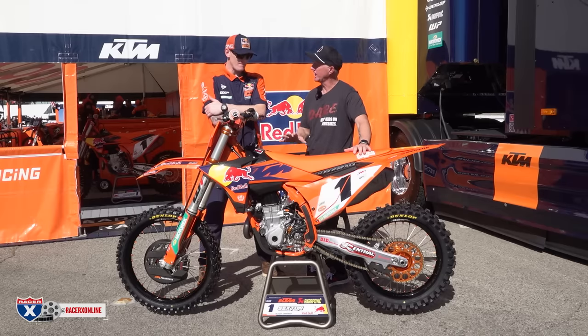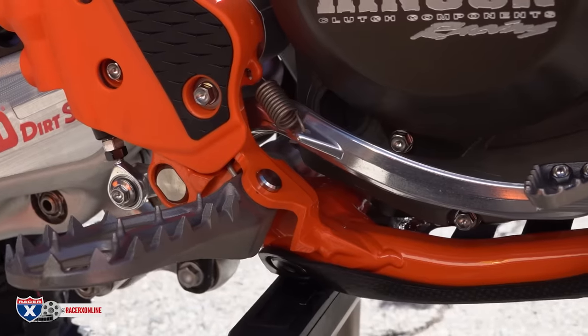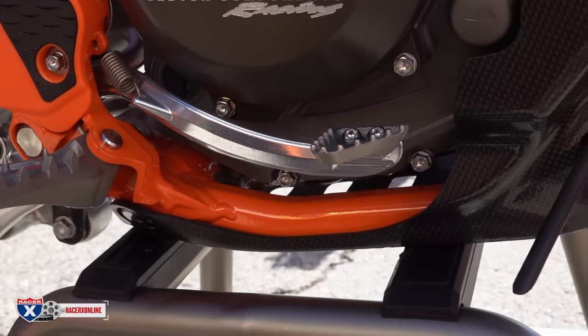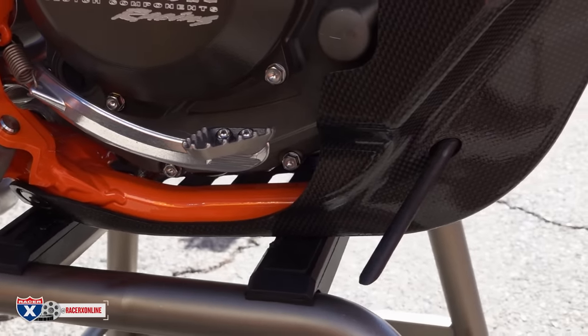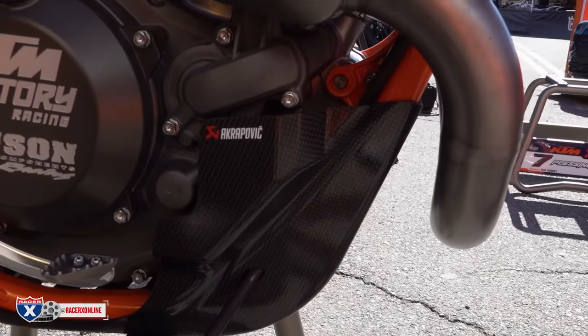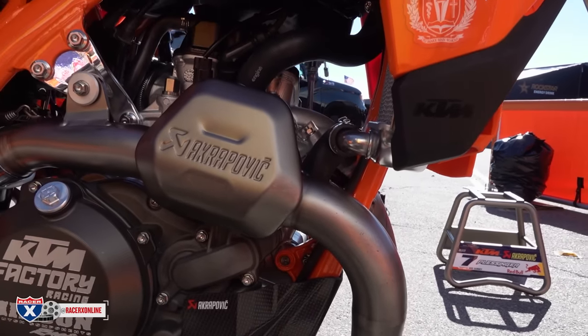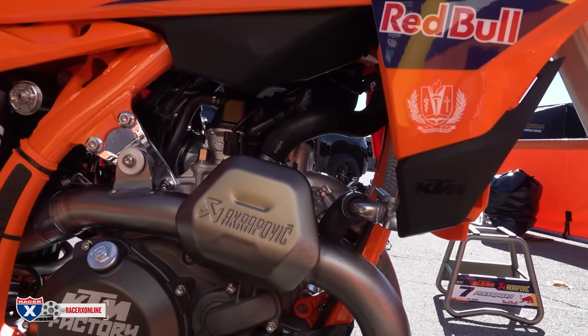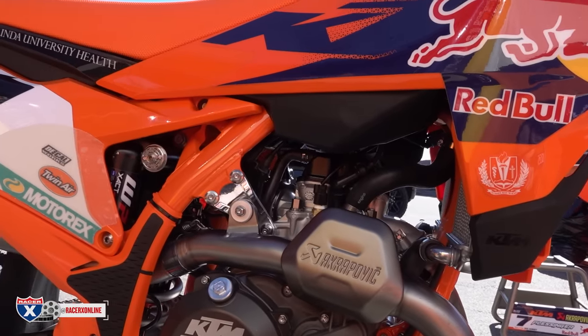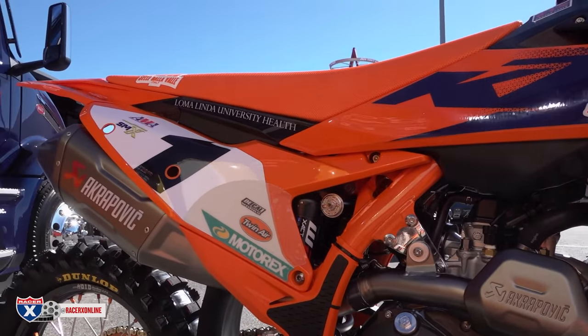How often do you change frames? On the race bike, we'll probably do several races before switching the chassis - not for any specific reason, really just to keep the bike fresh. He's never complained about a new bike feel, whether it's an aluminum chassis or the new steel chassis.